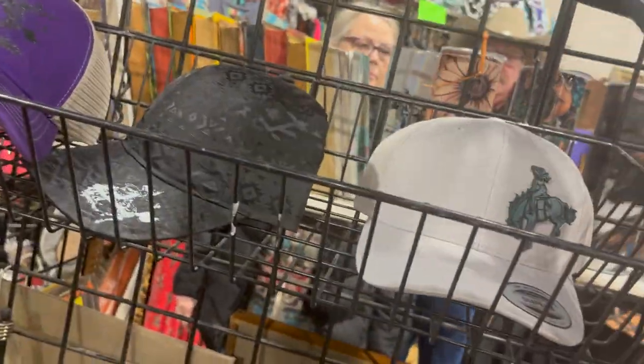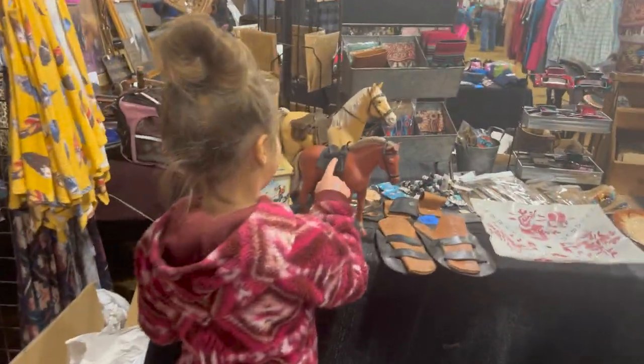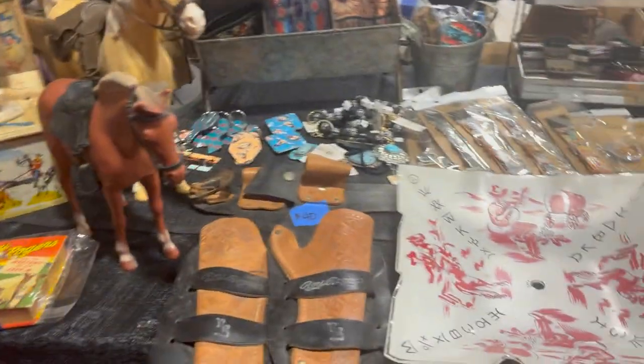I thought this picture of these horses was so pretty. I was looking at this hat but it was $25 and I think that's a little too much, so I didn't get it. There was a little bit of everything here — clothes, accessories, toys, house decorations, and of course tack was the majority of it, but there was just so much stuff.